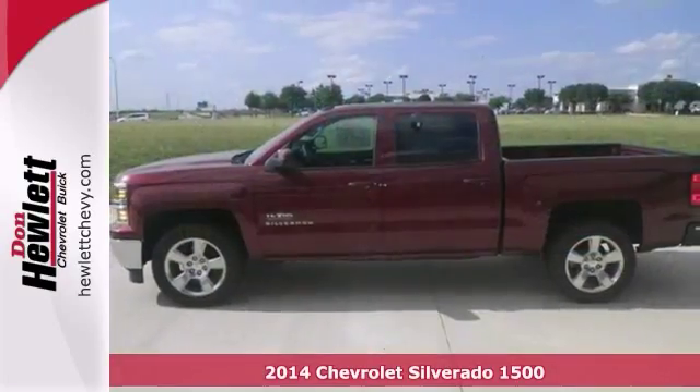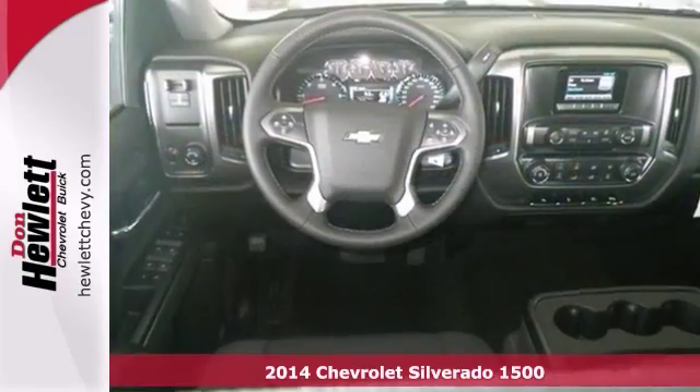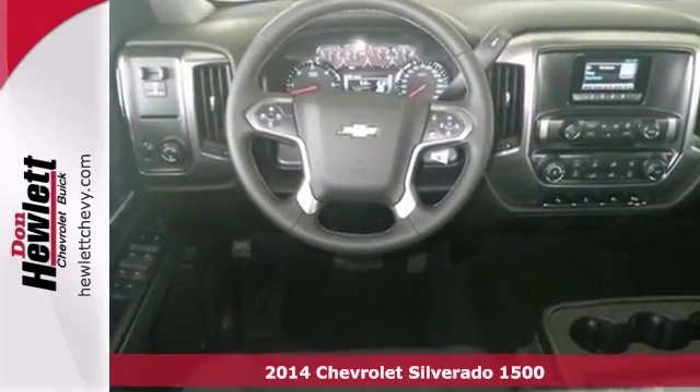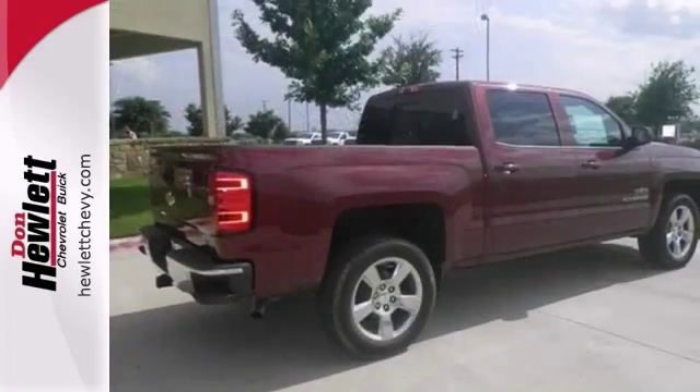You'll love this 2014 Chevrolet Silverado 1500. It has a Texas edition package, integrated trailer brake controller, and dusk sensing headlights. Plus, it has a trailer hitch receiver, tire pressure monitor, and heated mirrors.